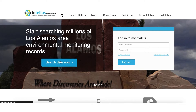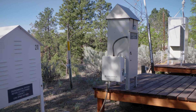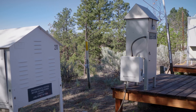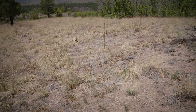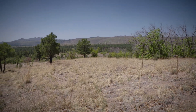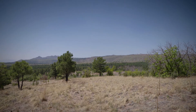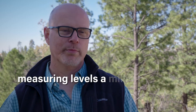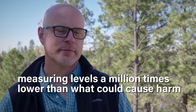One thing to bear in mind: we have very sensitive instruments to measure radioactive material in the environment around the lab. The levels we can measure are about a thousand times lower than any of our regulatory limits, either EPA or the state, and those limits in turn are about a thousand times below any level that would cause harmful effects to humans. Combining those two, what we're measuring is about a million times below any levels that would cause human harm. We have never measured any radioactive material that would cause harm to the public.